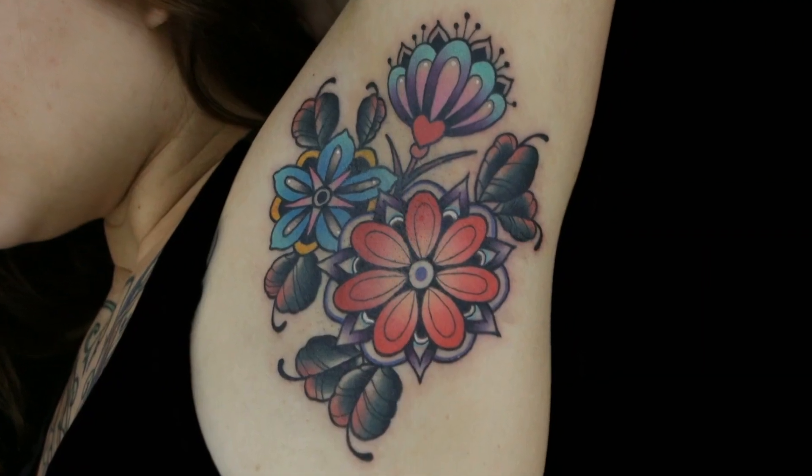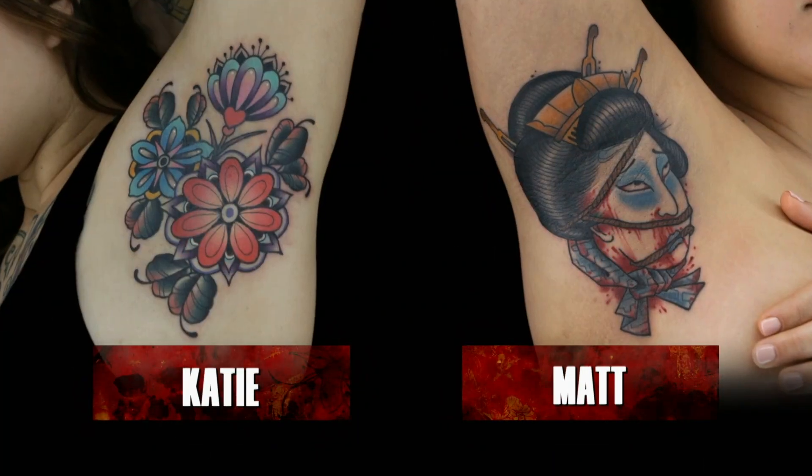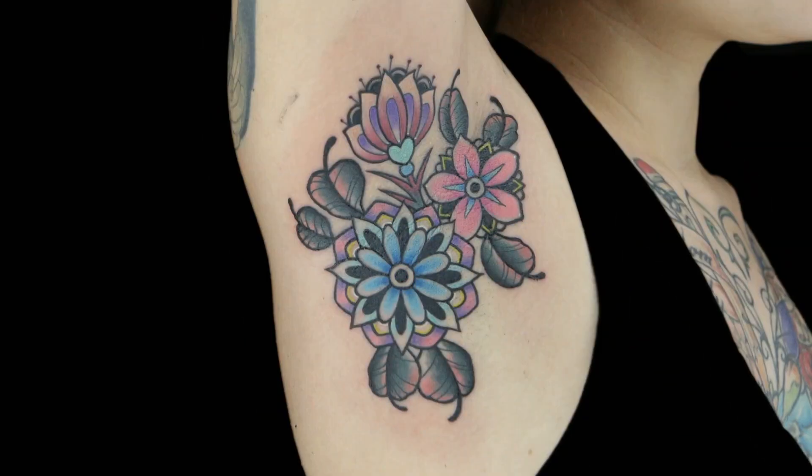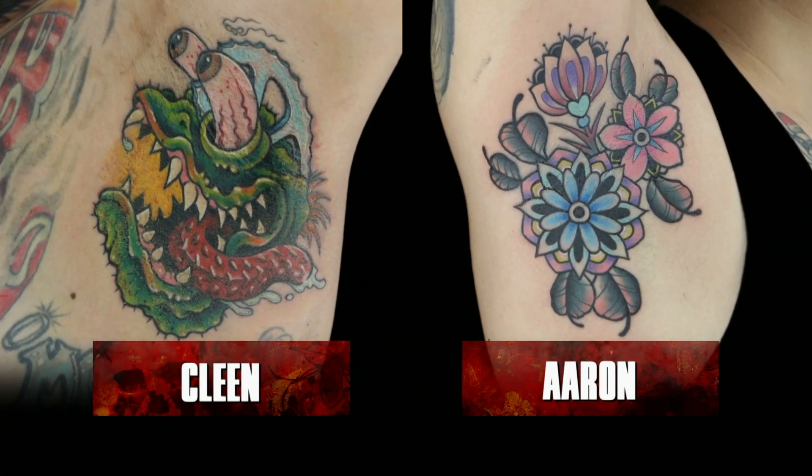Judges, time to announce best tattoos of the day. I would go Matt and Katie over Christian and Nolan. Katie pulled off a really slick tattoo, and Matt also, as far as technical application, held up really strong. Clean's tattoo is really solid, and Aaron's is really good too — just Katie beat him. So this is a win and a loss, but Aaron still looks like a nice, solid, clean tattoo. Both tattoos are really diverse coming out of the same shop. The judges have decided the best tattoos of the day go to Golden Skull Tattoo.